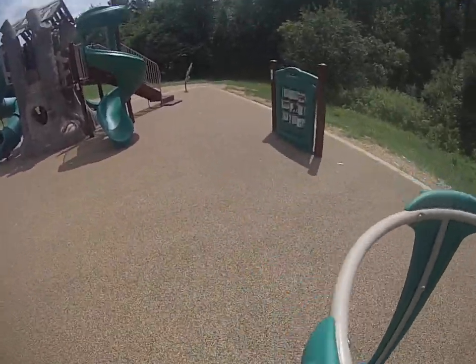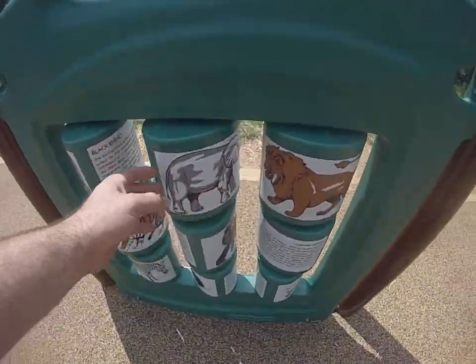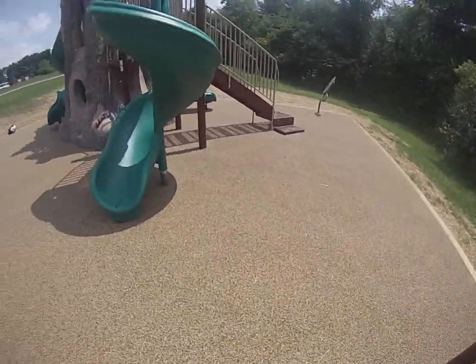They got the neat spinny thing. And of course you got the area for the little guys to play with. Match it up. Information.